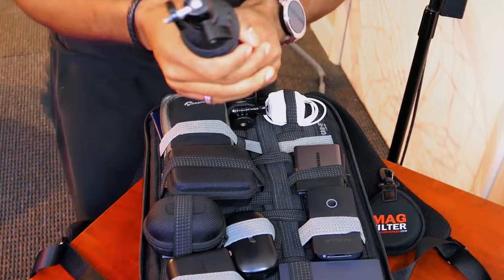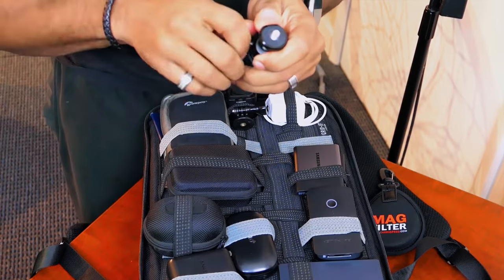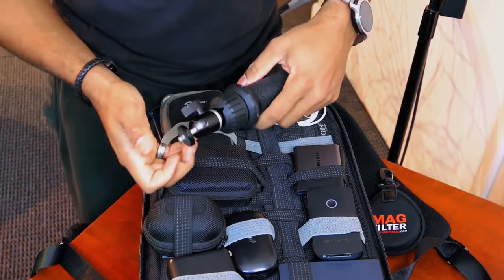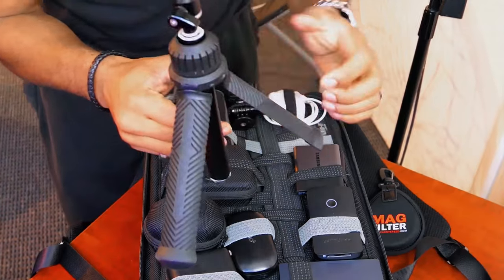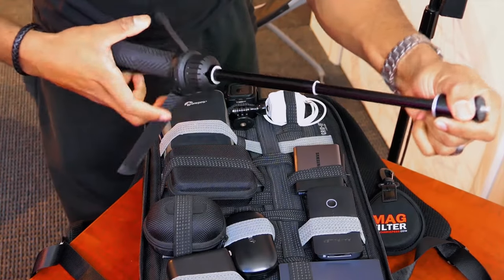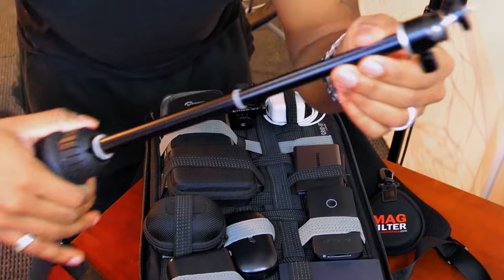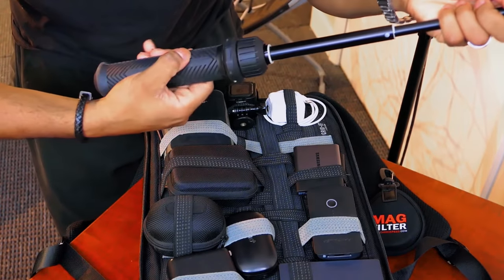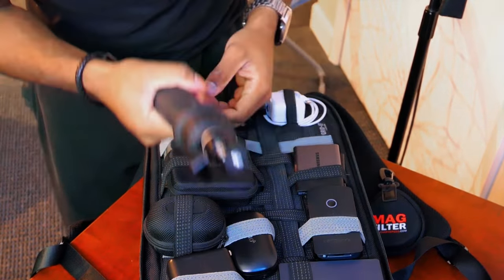Next up, I have the Polar Pro Tripler — this is one of my favorite camera accessories I've ever invested in. It's a tripod, selfie stick, and handheld grip all in one. It extends and has a ball head joint on it. I don't go anywhere without this.